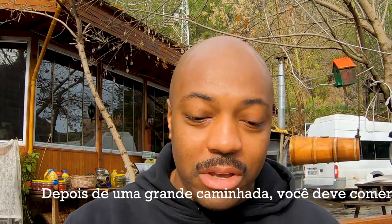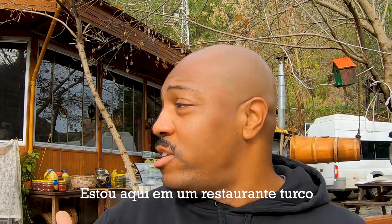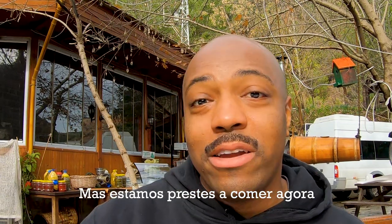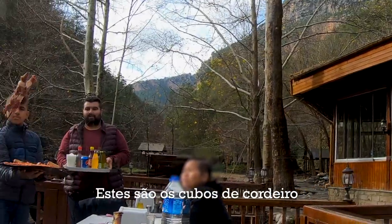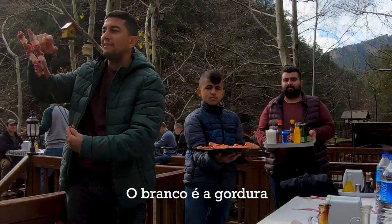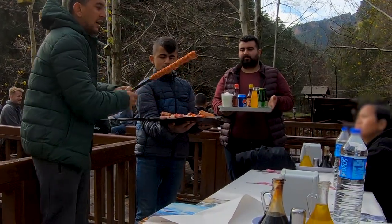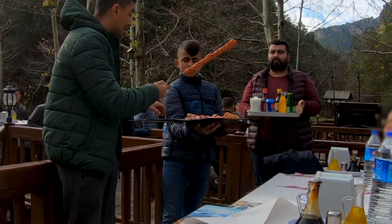After a big hike you have to eat, right? So I'm here at a Turkish restaurant. I don't know what's on the menu but we're about to eat and we're gonna have an assortment of things. Check out basically kebab — this is the lamb cubes, the white things are the fat. And ground beef — we call this adana kebab.